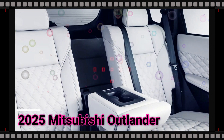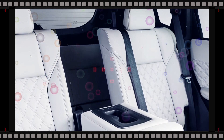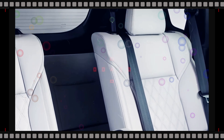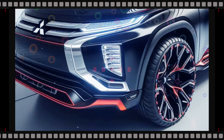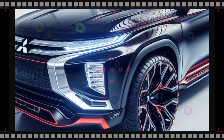When it comes to technology features, the 2025 Mitsubishi Outlander should come with a standard 8-inch touchscreen, Apple CarPlay, Android Auto, two front USB ports, six speakers, and satellite radio. Available features will include a 9-inch touchscreen, a 10-speaker Bose audio system, a wireless charging pad, HD radio, and navigation.